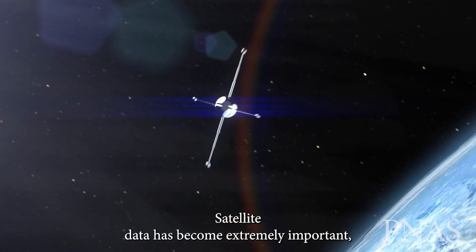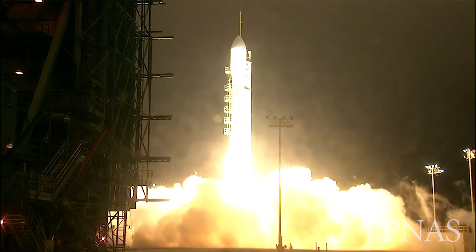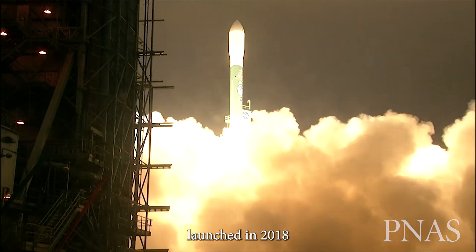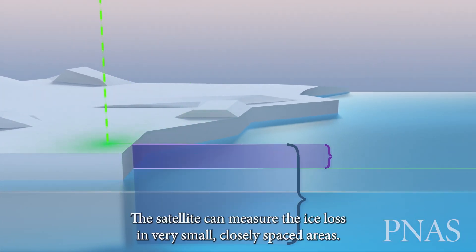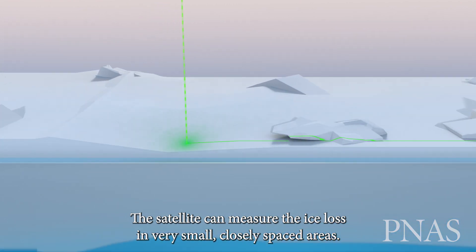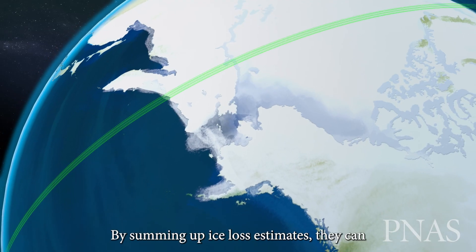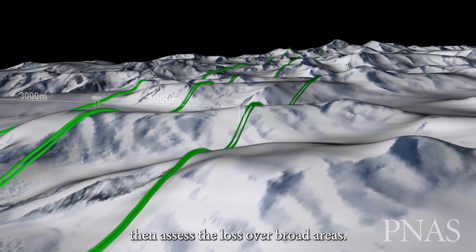Satellite data has become extremely important, including a NASA project called ICESat-2, launched in 2018. Using a laser altimeter to measure ice elevation, the satellite can measure ice loss in very small, closely spaced areas. By summing up ice loss estimates, they can then assess the loss over broad areas.